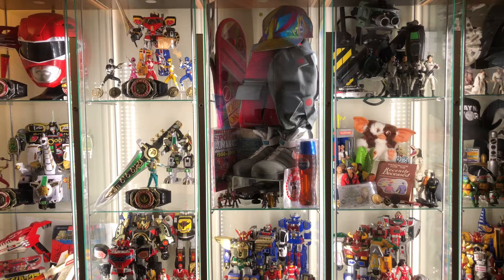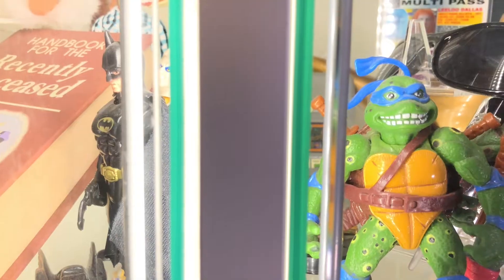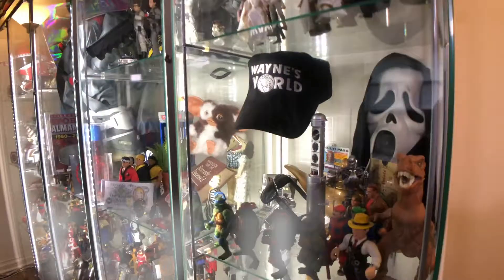Hey guys, I'm Richie923 and I'm on geek status, and today I'm going to be showcasing my entire toy exhibit. If there's a classic toy or an iconic prop replica from my favorite movies and TV shows, it's going in my toy exhibit.